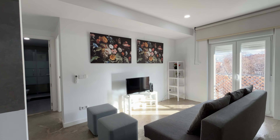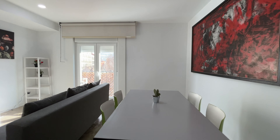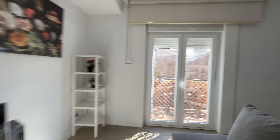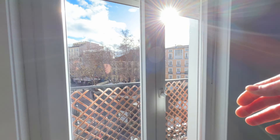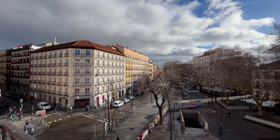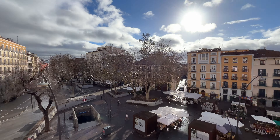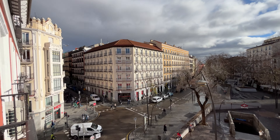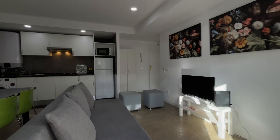That's the living area with this bed sofa, TV, and dining area — really good space with natural light and exterior balcony with the street view. As you can see, it's a really beautiful location in the center of Madrid city.